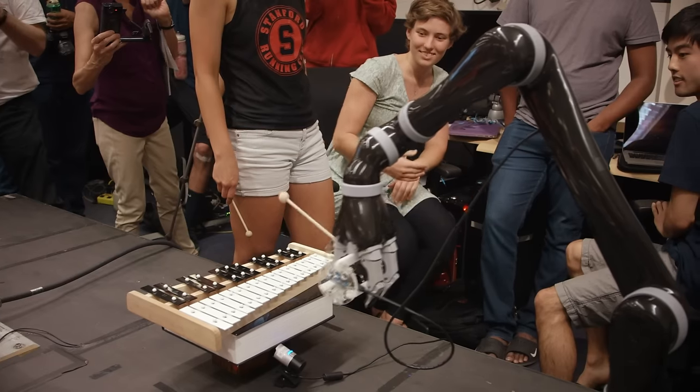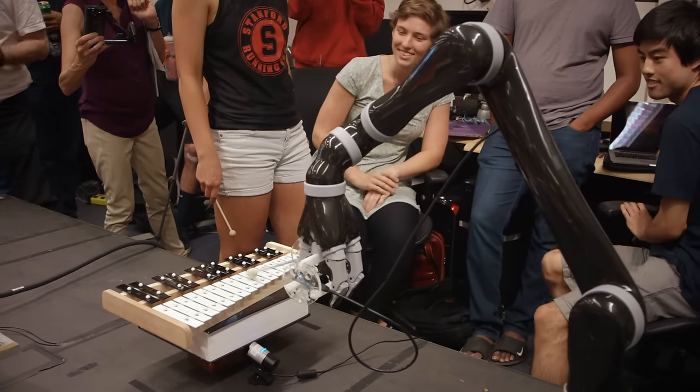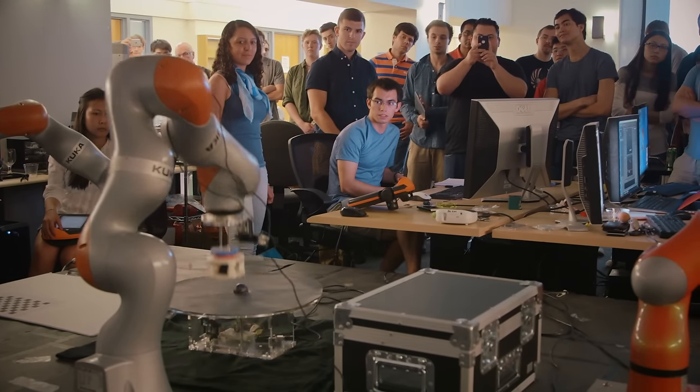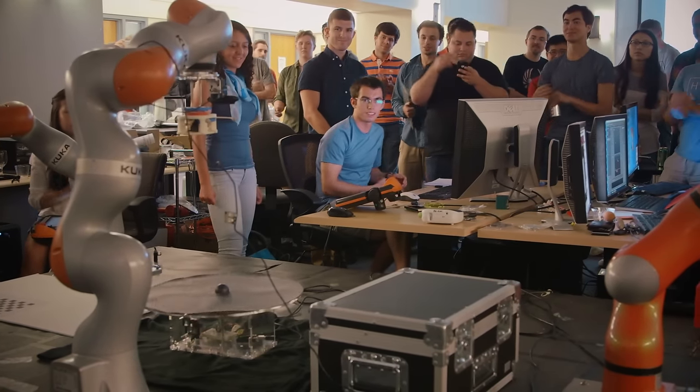Stanford University. We're all here today gathered around robots and different devices that we have here to experiment with how robots are used in daily life.